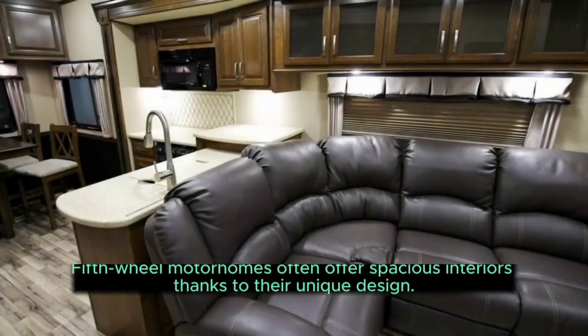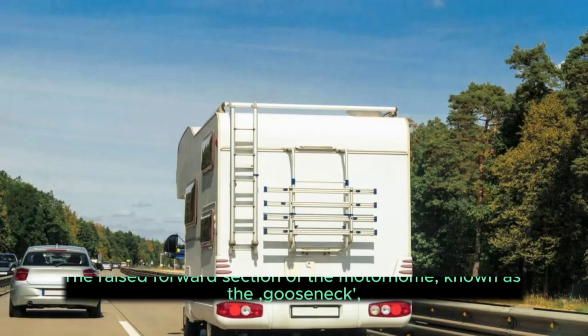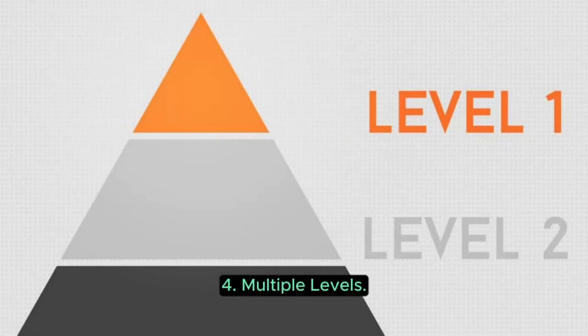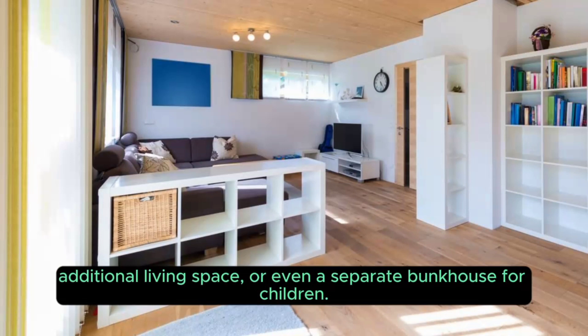Three: Spaciousness. Fifth wheel motorhomes often offer spacious interiors thanks to their unique design. The raised forward section of the motorhome, known as the gooseneck, provides additional headroom and allows for taller ceilings and more living space. Four: Multiple Levels. Fifth wheel motorhomes often feature multiple levels. The front section, located above the tow vehicle, can be used for various purposes, such as a master bedroom, additional living space, or even a separate bunkhouse for children.